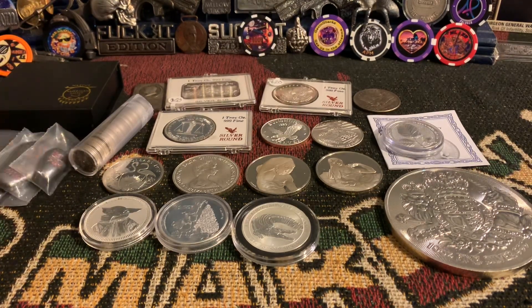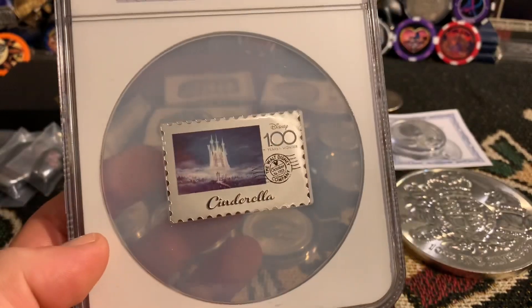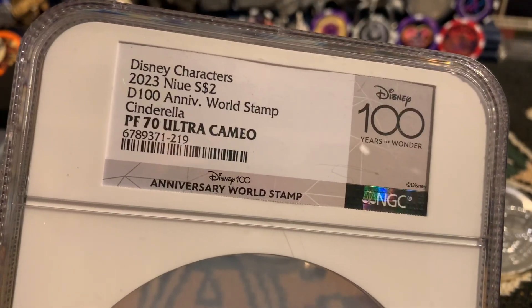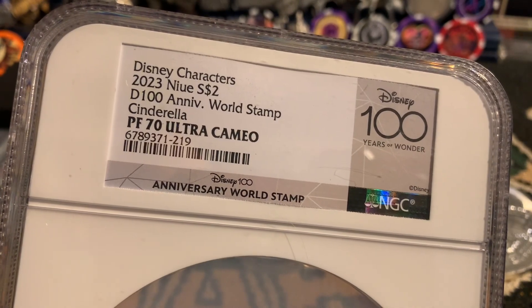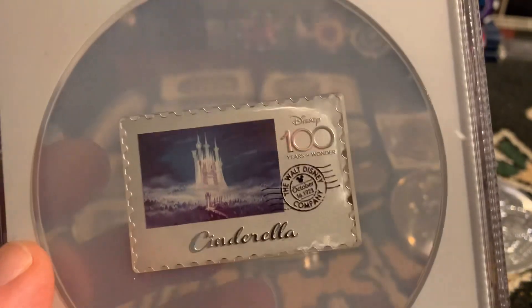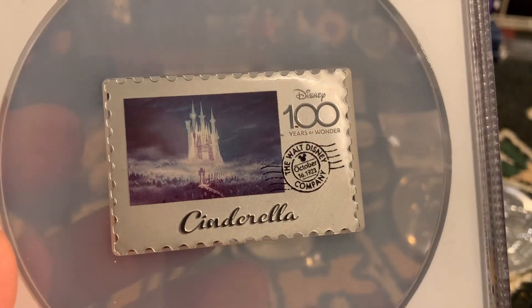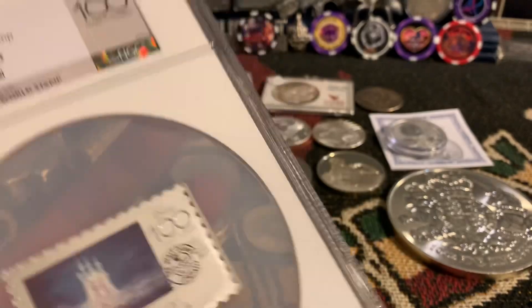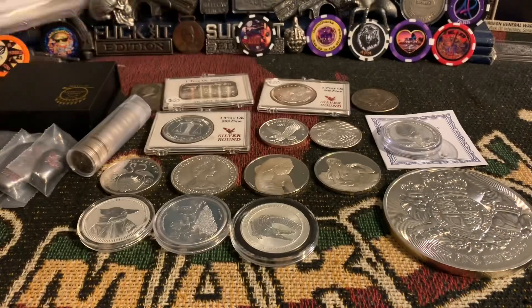I won this sick piece from Kevin Rose — it's a Proof 70 Ultra Cameo, 100th Anniversary World Stamp, Cinderella Man. I think these things go for some insane money. The slab is just monster — bigger than my hand. Not BAS as in Big Apple Stack, but BAS as in Big-Ass Slab.